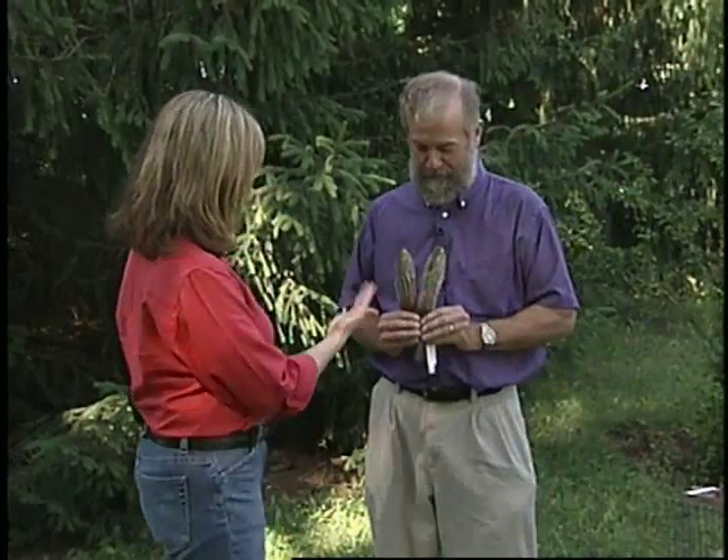Chipmunks are cute little creatures, until they start digging up your plants and eating your bulbs. That's when you call in Jim Pease from ISU to get some advice. So Jim, tell us more about these little guys.